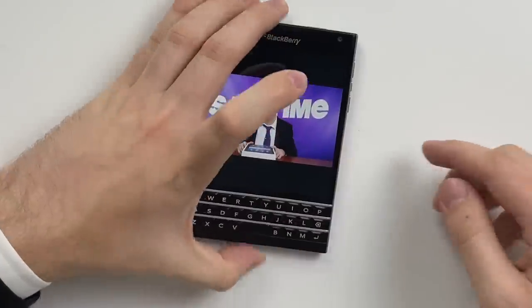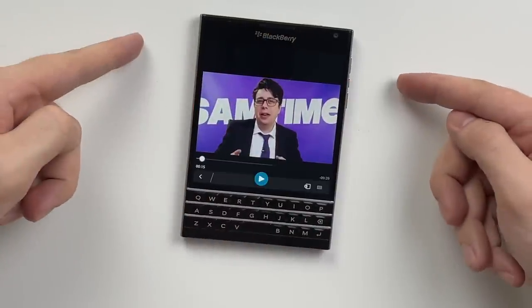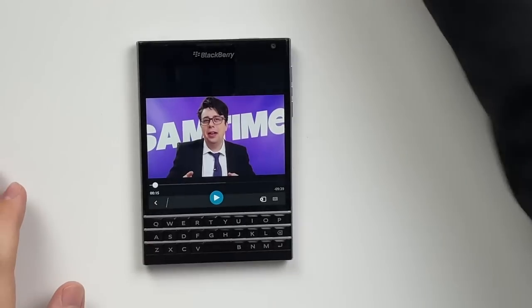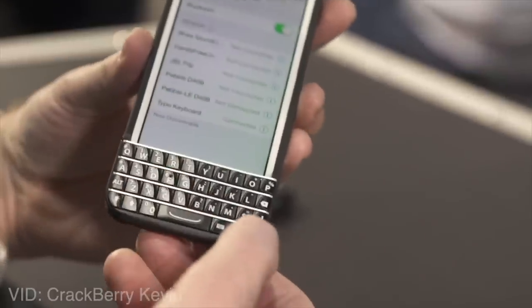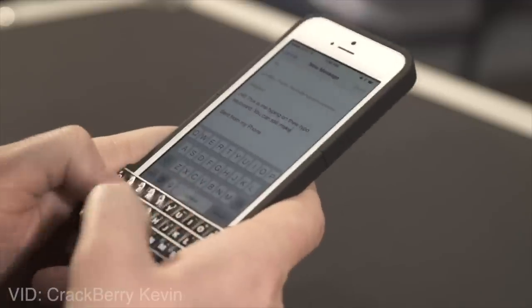A bonus — this little side button in the middle pauses your media. Why doesn't the iPhone have that? BlackBerry have probably copyrighted that — they have copyrighted their keyboards naturally. Someone tried to release a keyboard for the iPhone before they got taken out of business because BlackBerry sued them. BlackBerry's like, if we can't be successful with a keyboard, nobody can. So they're a little spiteful.